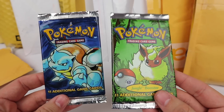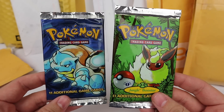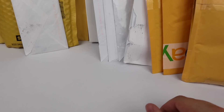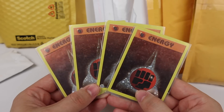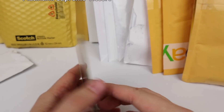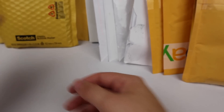More vintage packs — a first edition Flareon from Jungle and another Blastoise pack art from Base Set. A vintage pack opening is definitely coming soon. I'm still looking for Sky Ridge, Legendary Collection, and Neo Revelation packs if you know someone. There are also some older-style promo energies — not in great shape but really dirt cheap, so I picked them up.